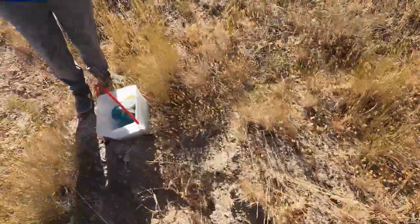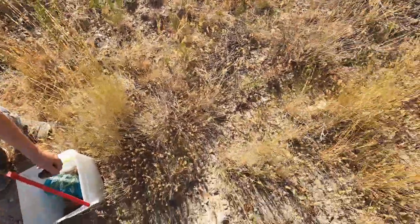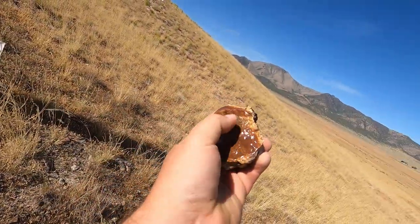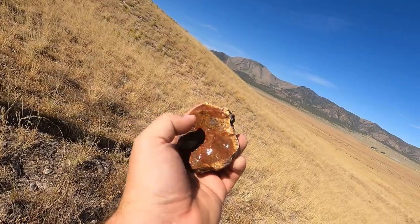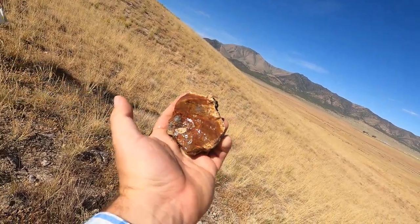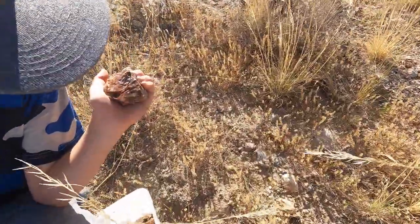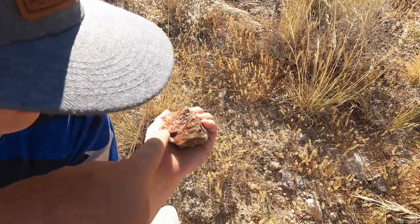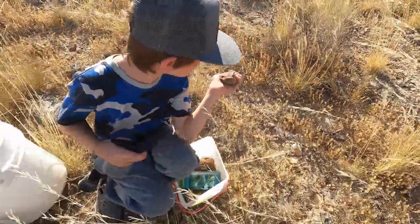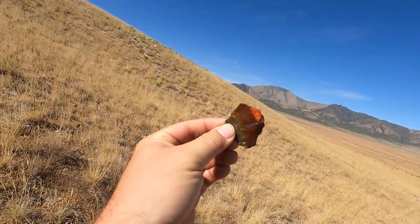Look what I found - got some more jaspers, more reds. Just found this one, it's got nice colors and it's got a little bit of a clear spot right there - a little bit of agate right there. So cool stuff. Yellow, white, red. Look at those little red patterns, and it also has yellow and white and purple.